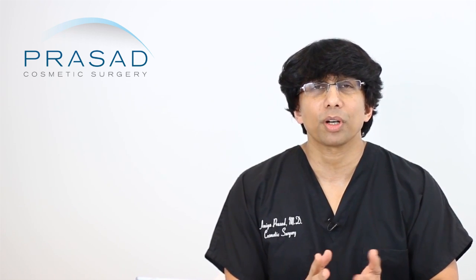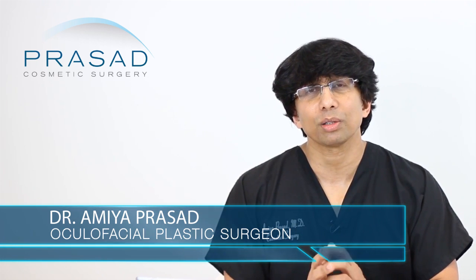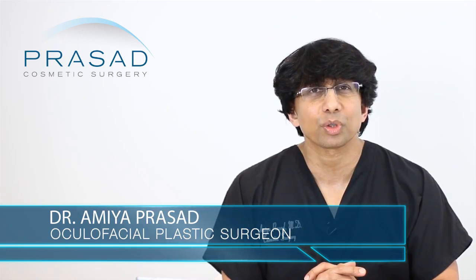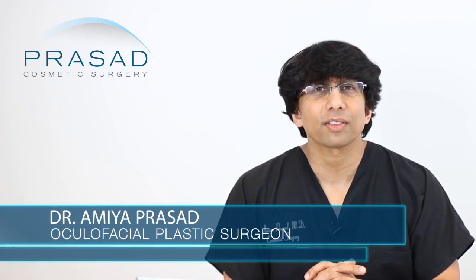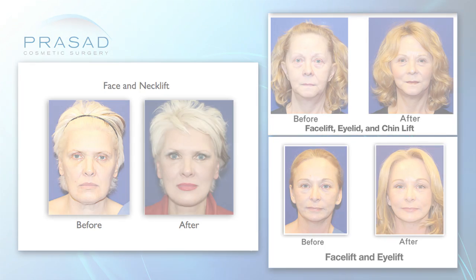A little bit of background: I'm a board-certified cosmetic surgeon and fellowship-trained oculofacial plastic surgeon practicing in Manhattan and Long Island for over 20 years. Facelifts and neck lifts are a big part of what I do, so I can certainly tell you from my experience how we deal with issues such as yours.